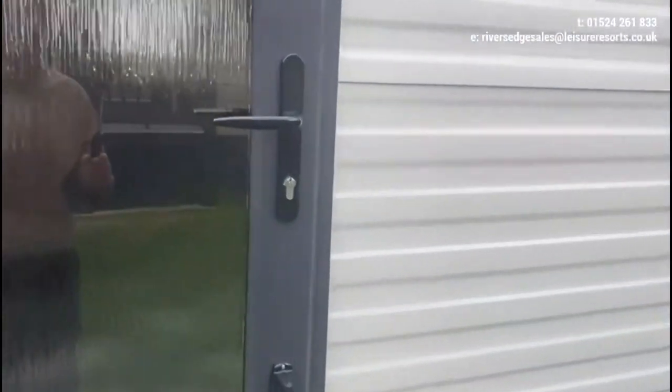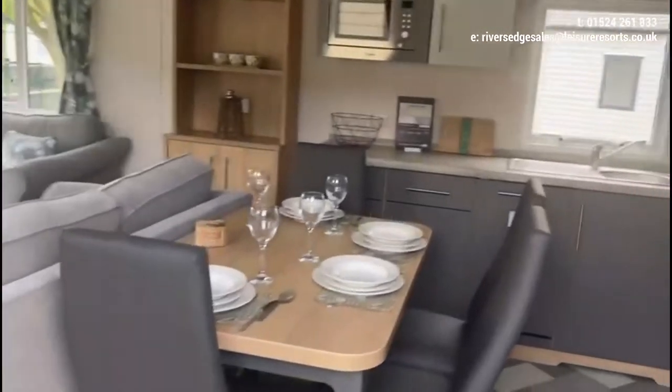This is a 12 foot wide home, two bedrooms, two bathrooms, and as I'm sure you'll appreciate, we're very well appointed.